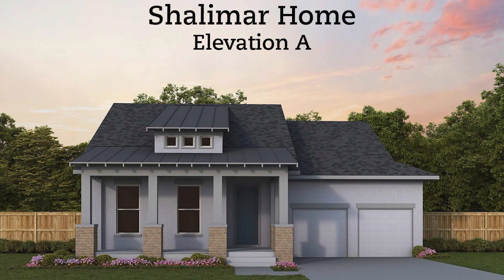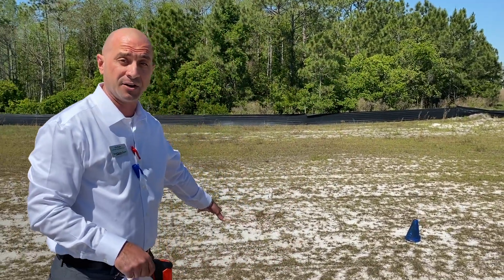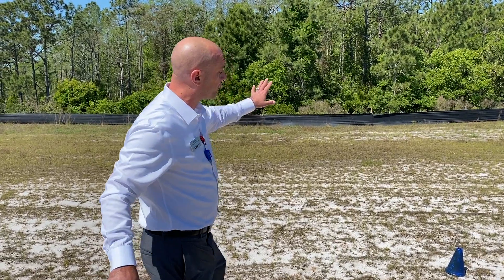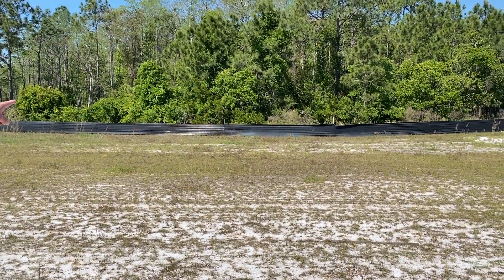On this home, the Shalimar, which is about 2,900 square feet, four-bedroom, you're gonna have the sunroom area sitting right at this location here. So as you're grabbing your morning coffee, coming over sitting in your sunroom, you have two really beautiful nice windows right off of here and that will be your view every single morning.